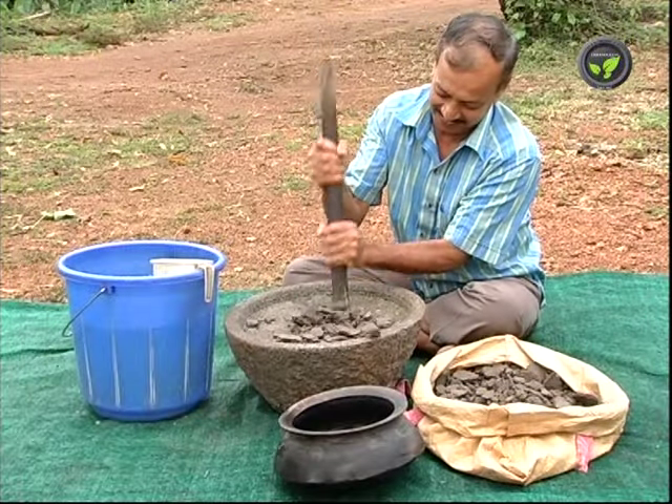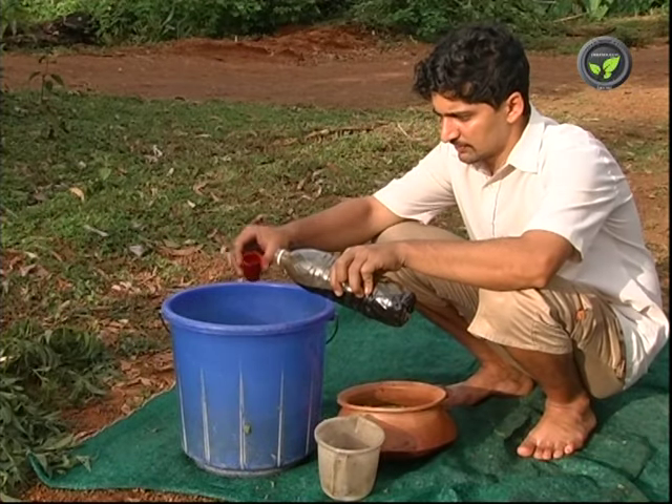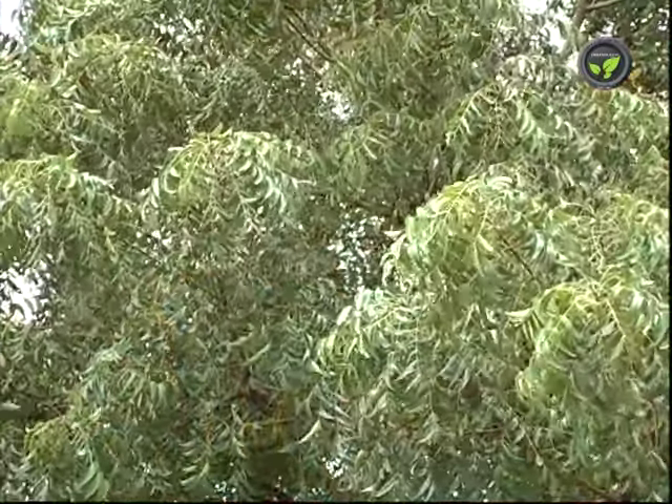Leaves, seeds, oil, and seed cake of neem are highly useful in organic farming. Mature timber fetches a good price.